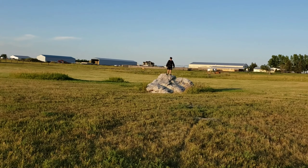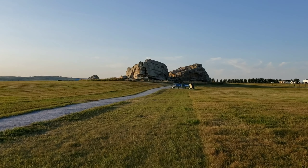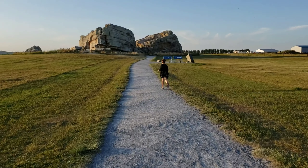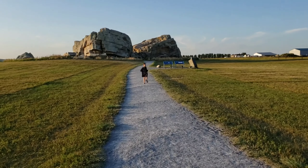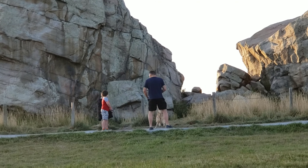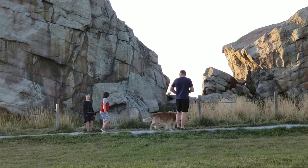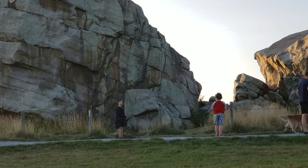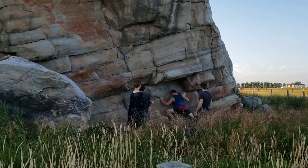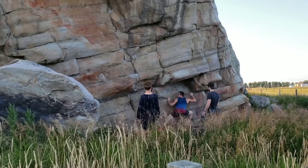This rock, which is named after the Blackfoot word for rock, Okotok, is quartzite, weighs about 16,500 tons, measures 41 by 18 by 9 meters, and was carried here on the surface of a glacier. It came from the Rocky Mountains in the Jasper area. Rocks moved many kilometers from their original location by the ice are called glacial erratics.